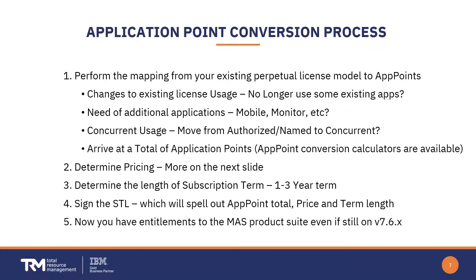Your next step is to determine pricing — more on that shortly. You also want to determine how long your subscription period will be, generally between one and three years. Of course there's an agreement to sign that spells out all the details, and at that point you will have entitlements to the Application Suite product line, even if you're still on Maximo 7.6.